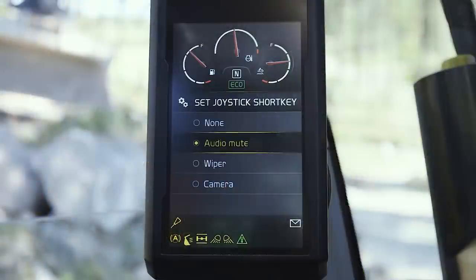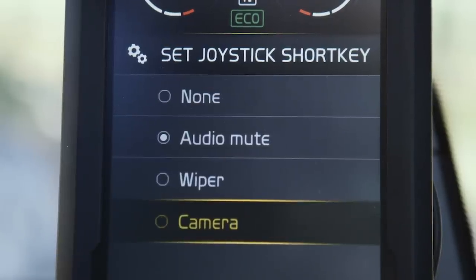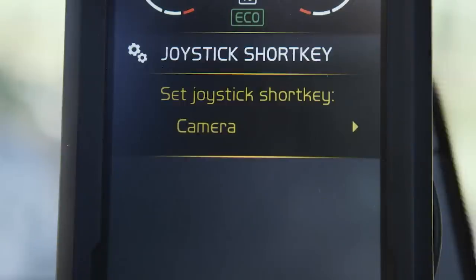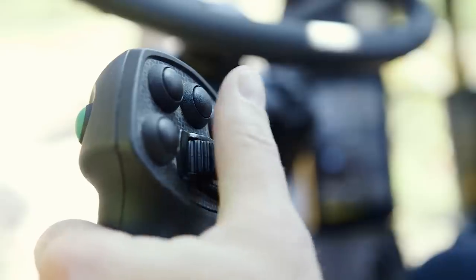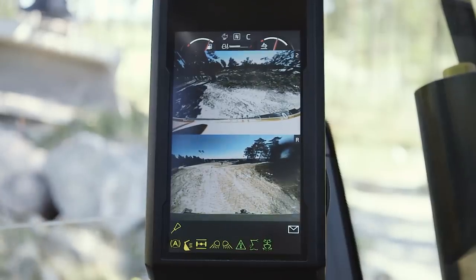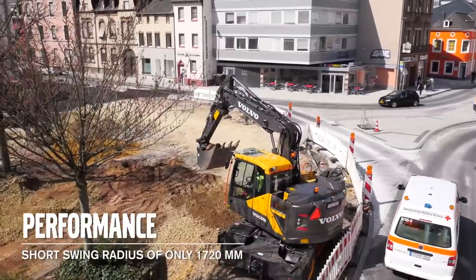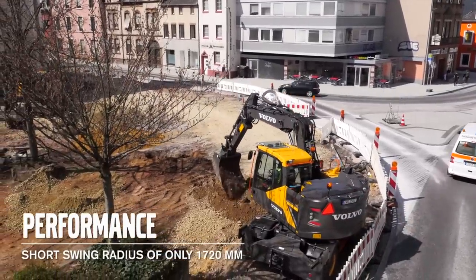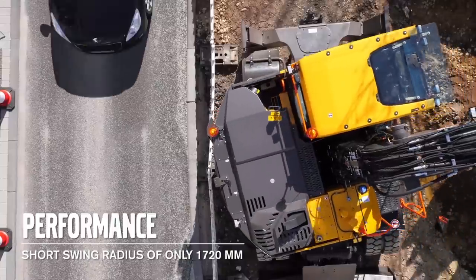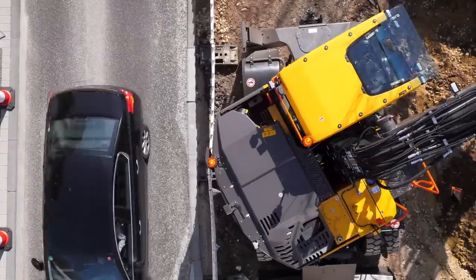With the joystick shortcut keys it is possible to operate the wipers, radio mute or camera controls with just a push on the dedicated joystick key, so you don't need to let go of the joystick to carry out these simple tasks. The short swing radius allows you to work in confined sites with traffic or pedestrians close to the machine. You can with confidence swing around knowing your counterweight won't hit anything.